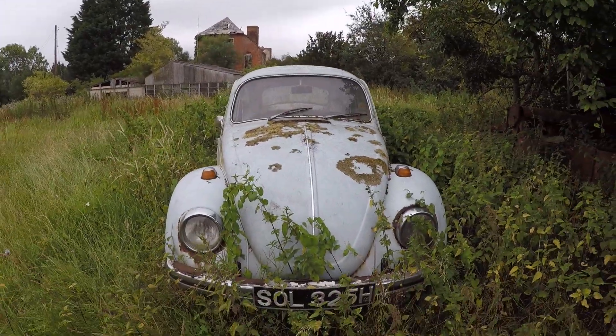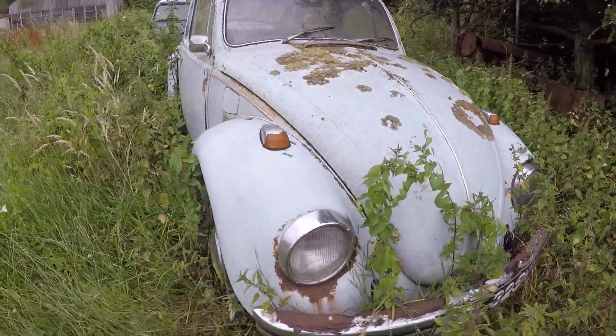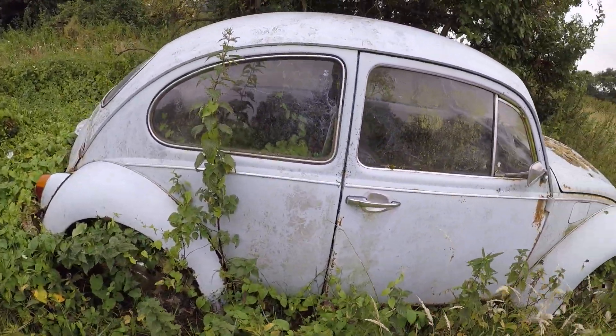Welcome back to another video — apologies, it is a little bit windy so if the GoPro picks it up, that's why. One of the most amazing car graveyards I've ever found. This is a crying shame — look at this old bug just sitting here. Absolutely stunning.